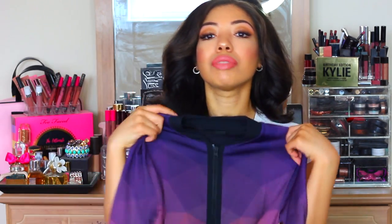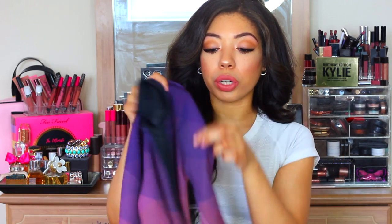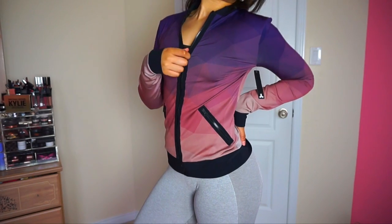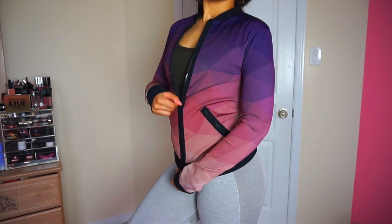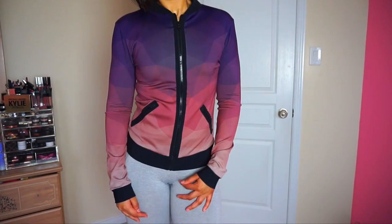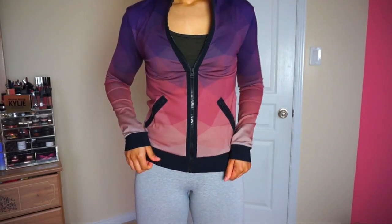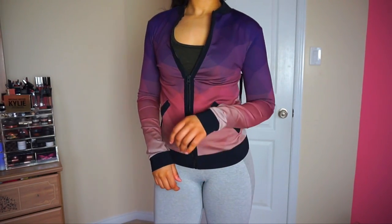I also got the matching jacket to go along with those pants. I've been needing new workout jackets. It's the same spandex material — you can see it's got the gradient on the top fading all the way down to blush at the bottom, and the accents are all black. It doesn't have a hood, just a long sleeve. The only thing I wish is that there were thumb holes in this, because I live for a thumb hole. That was also in a size small.